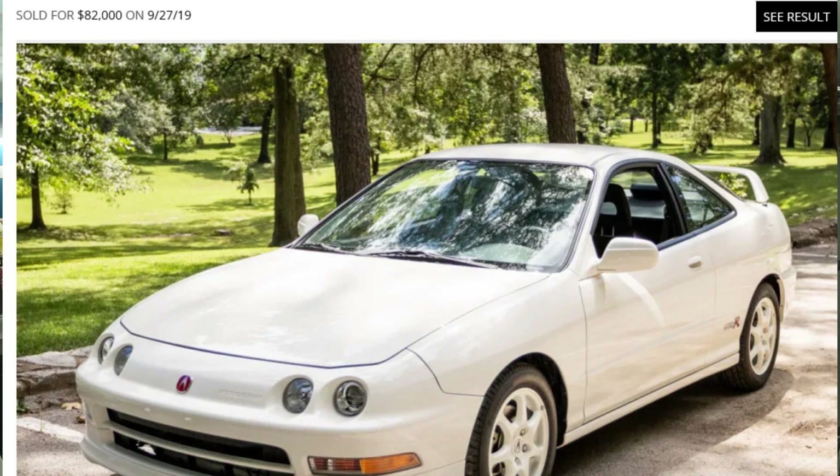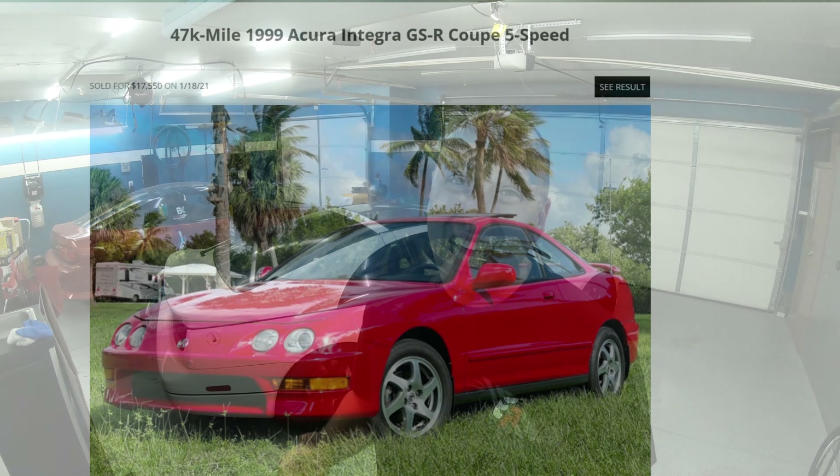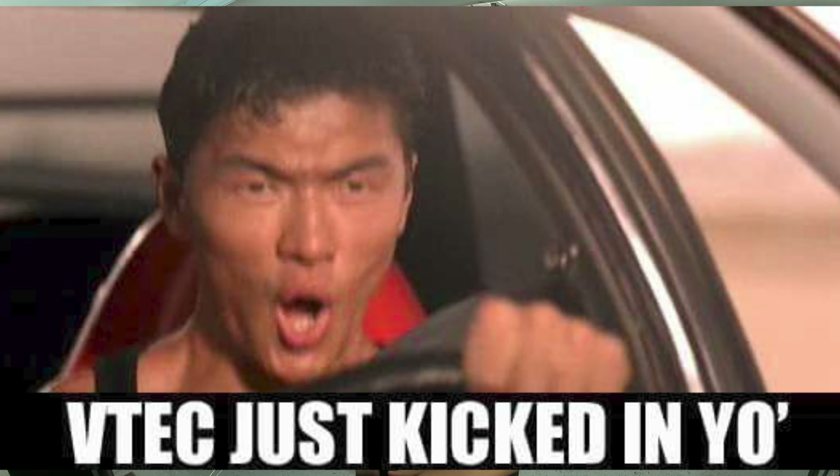The Integra GSR is just one step down from the Type R. Yes, the Type R is the one everybody wants, but if you want to shell out $86,000 for one of those, go ahead. This one is going to be more entry-point level. And as the Type R rises, clean variants of the GSR are going to continue to rise as well. It has 25 less horsepower than the Type R, but it's got VTEC on an 8,000 RPM redline on a 1.8-liter inline-four.